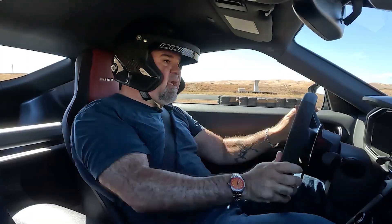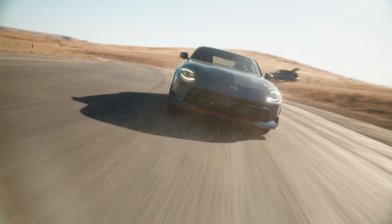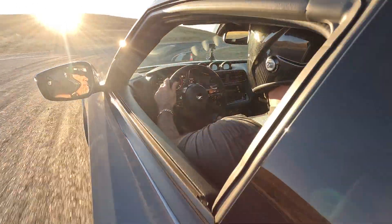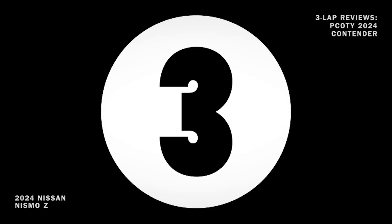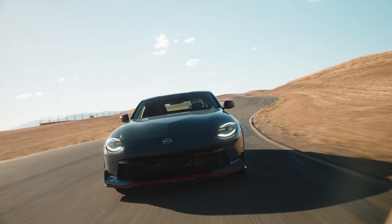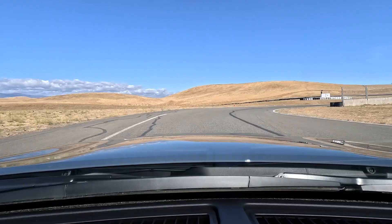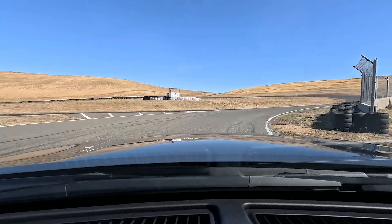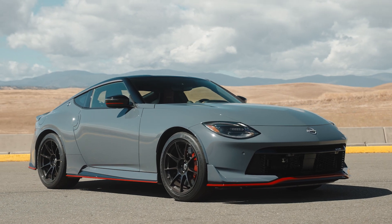As you can see right there, sliding it is no problem, very predictable, and heavily encouraged. Hello, everybody. Matt Farah, editor at large, Road and Track 2024 Performance Car of the Year, from Thunder Hill West. This is the all-new Nismo Z. This is a very exciting car, and they have done a hell of a job with it, as I will demonstrate here.